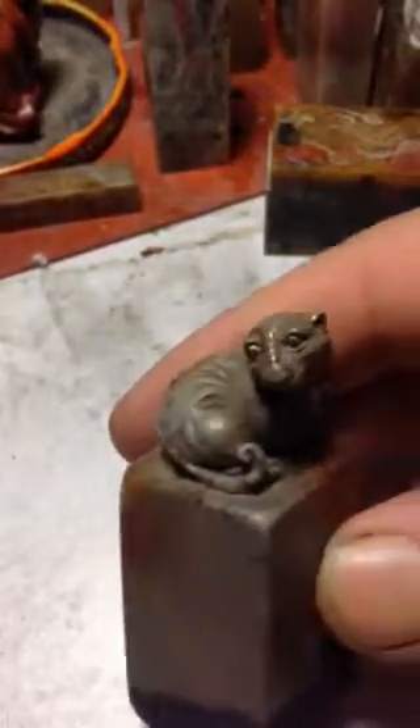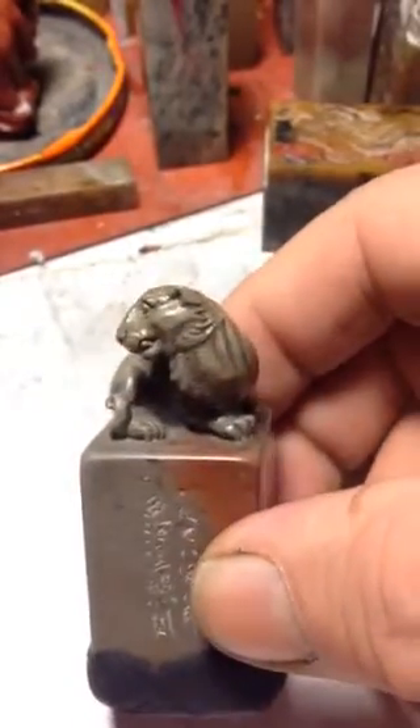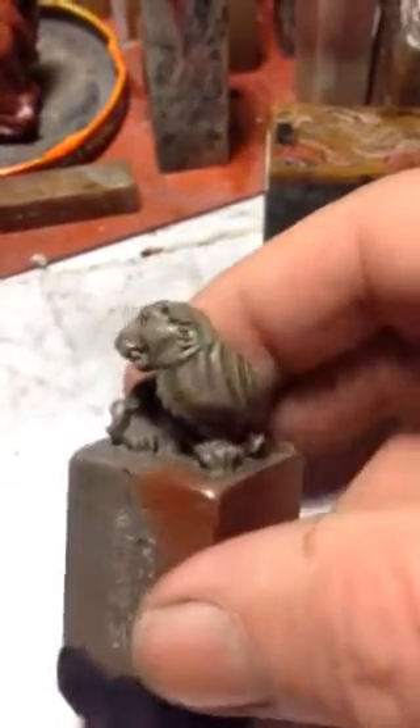And the look on its face — it's just the pinnacle of its art form.